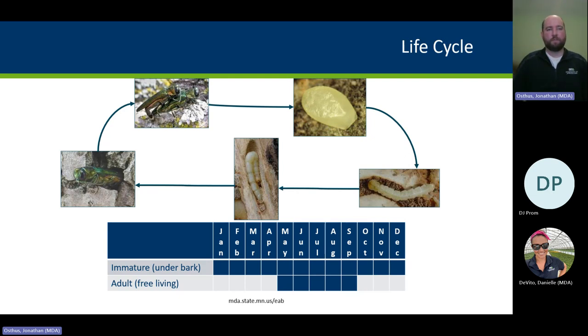Egg laying begins in the mid to upper canopy and works down the tree to maximize use of available phloem tissue. Once eggs are laid, within a week or two they hatch, and the larvae begin boring through the bark and feeding in that cambium layer, disrupting the transport of water and nutrients between the root system and crown — that's what really does the damage.